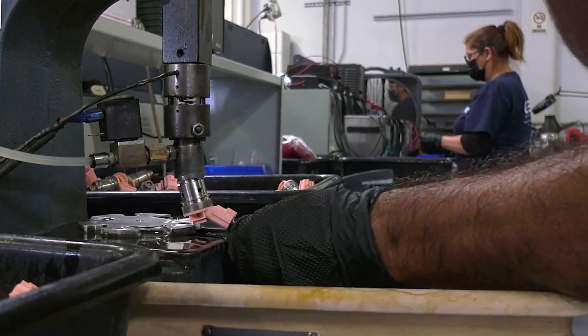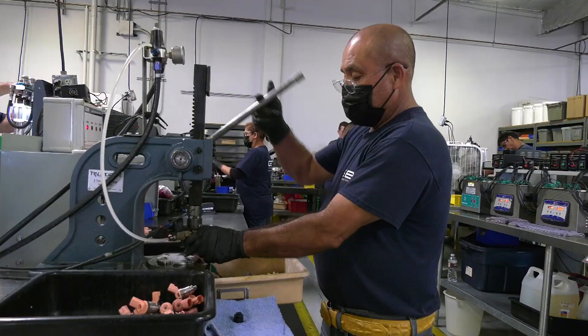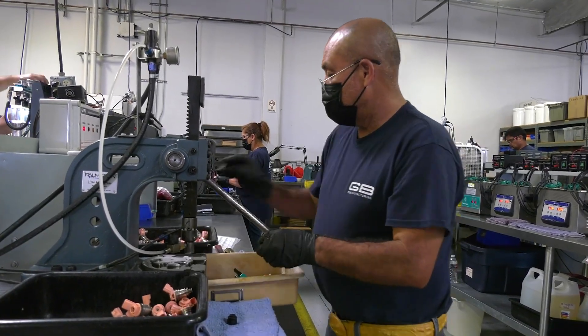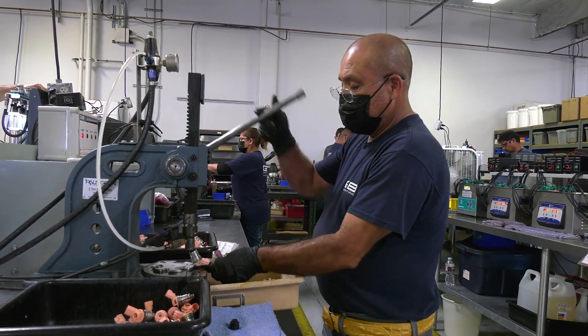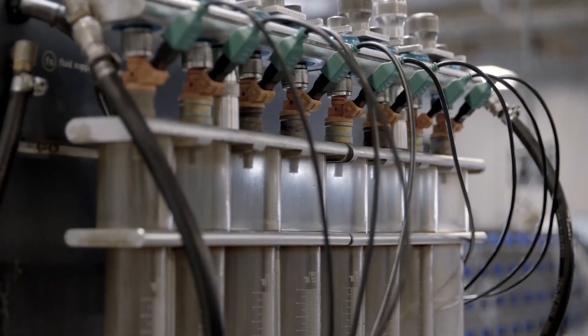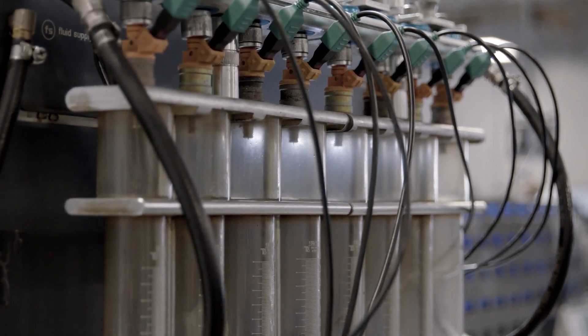So at this point, we have a cleaned, inspected, and assembled fuel injector with top quality components. But here's the best part — every single injector, yes, every one, is tested for electrical functionality, flow rates, and spray patterns, and they're tested under multiple operating conditions.